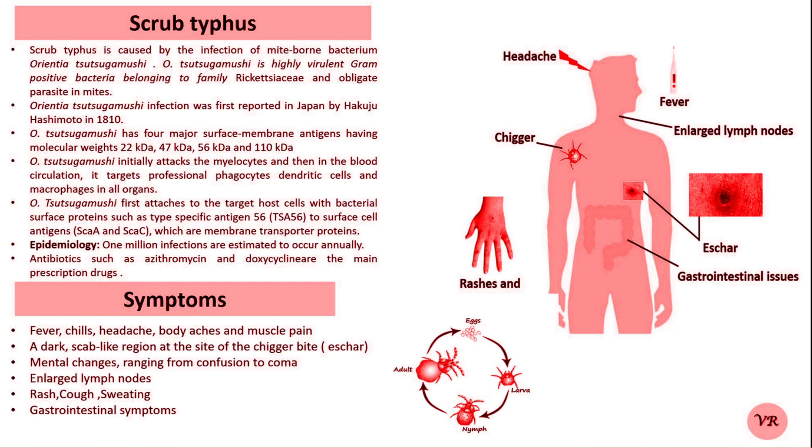However, the disease was more formally described in the early 20th century. In 1908, Nagayo and his colleagues in Japan identified the causative agent, later named Orientia tsutsugamushi. The disease became more widely known due to its impact on soldiers during World War II and the subsequent research into its transmission by infected chigger mites.